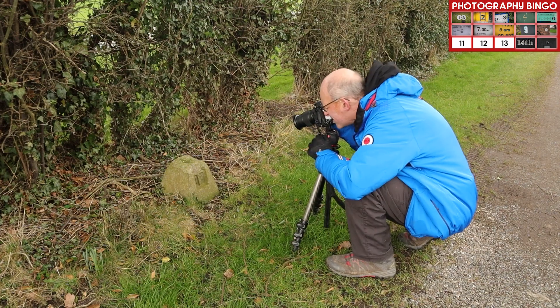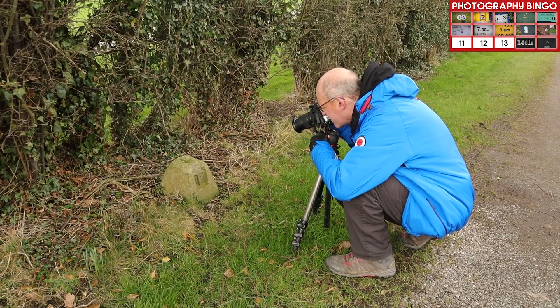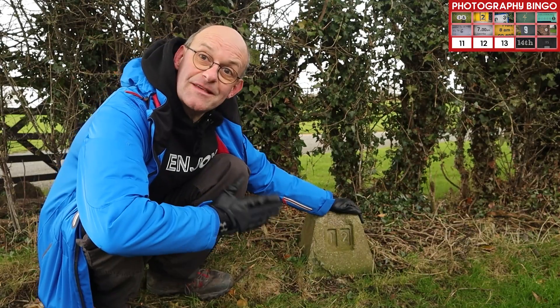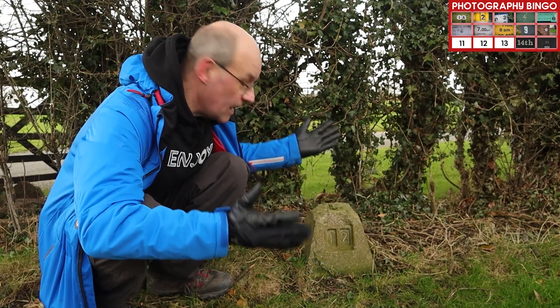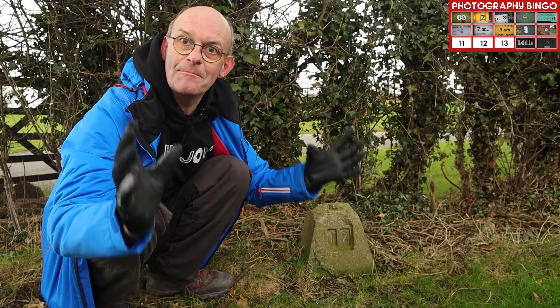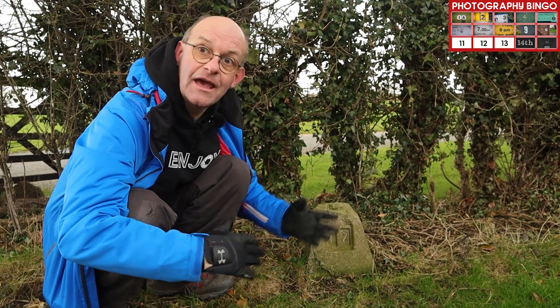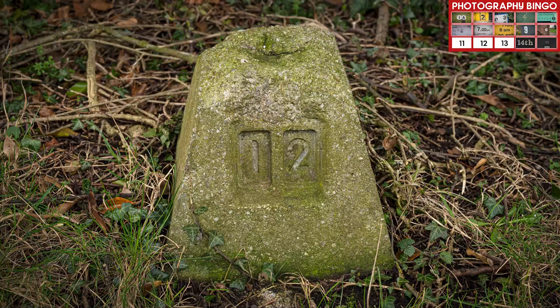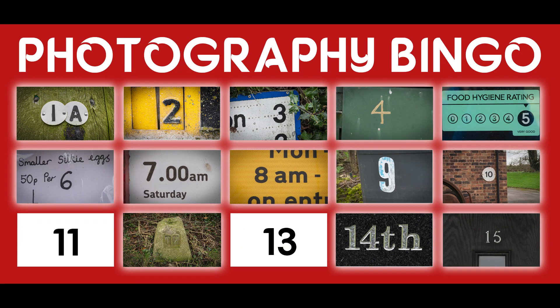Kelly's Eye, number one. I found a very interesting marker here with 12 on. I don't know what its function is. I can't see any obvious signs of any manholes or anything that it's marking. But if you know, let me know down below in the comments. One dozen.